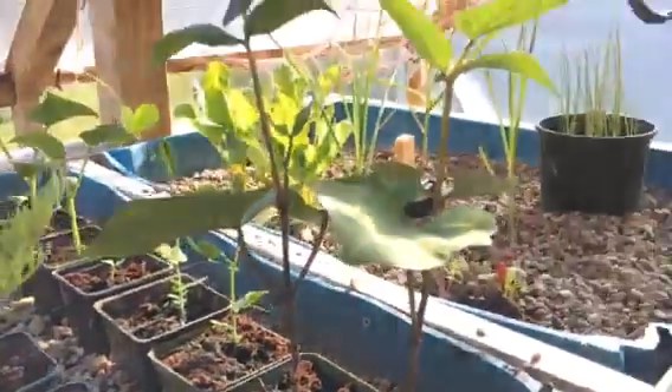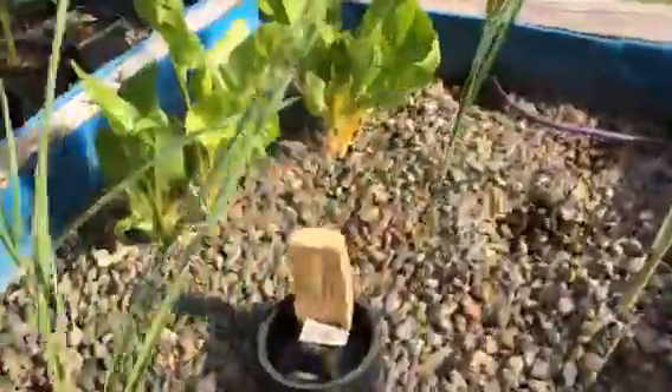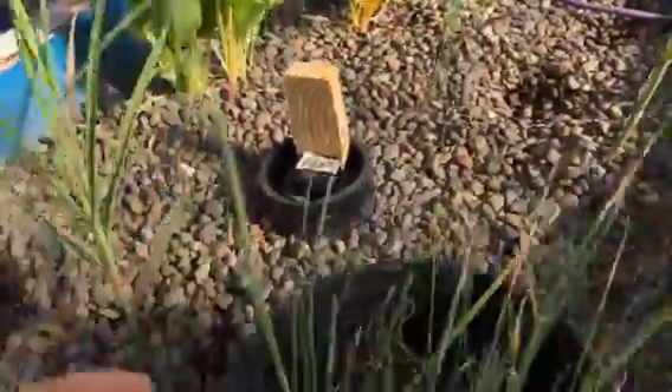Seedlings are doing good — these things have just taken off. The bean plants, got the peas, got some more tomato seedlings and some cucumber seedlings. Chard is finally doing good, and more onions.